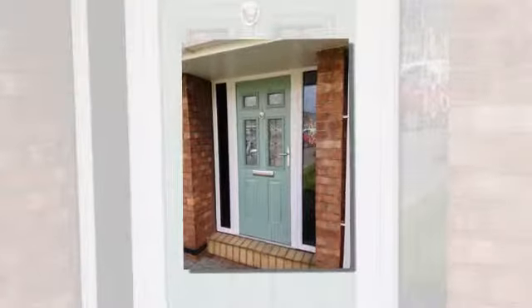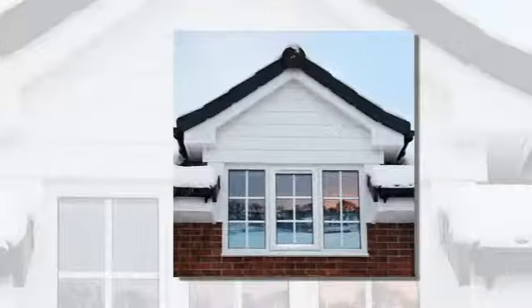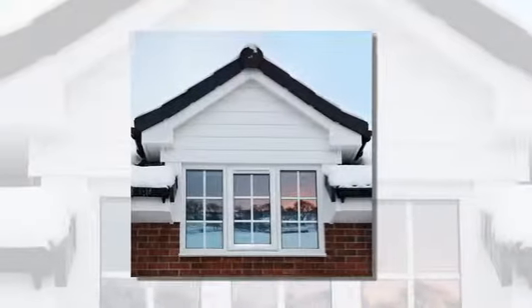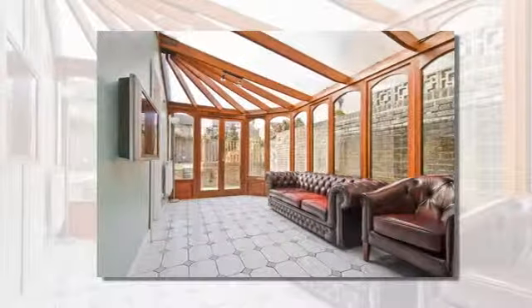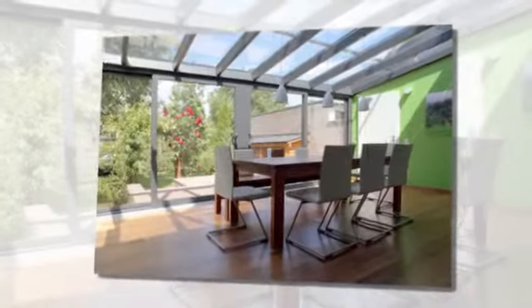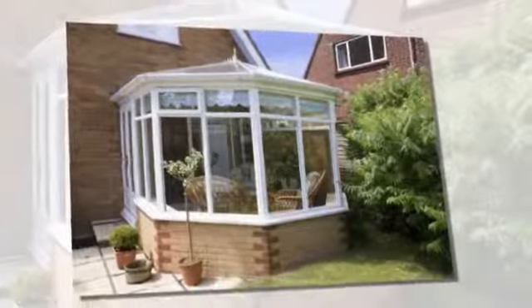D&I Window Solutions Limited guarantee our top quality products will last and last. Our A-rated windows are constructed using lead-free materials in our Barnsley factory, made to measure to your specifications using state-of-the-art machinery and in a wide range of styles and colours.